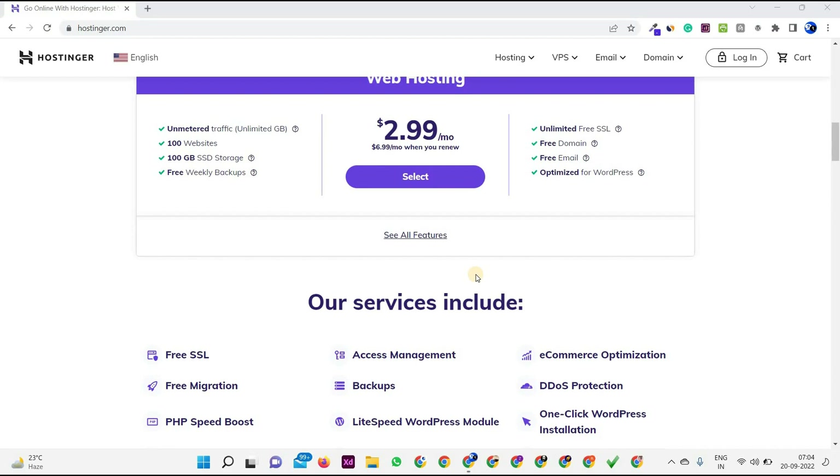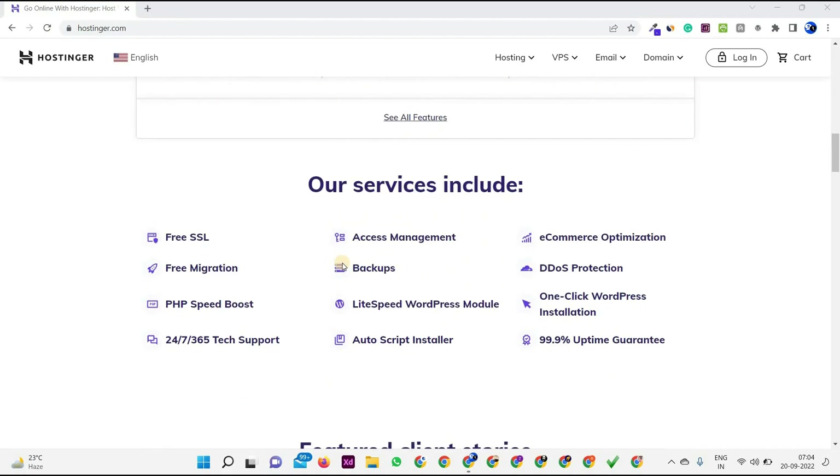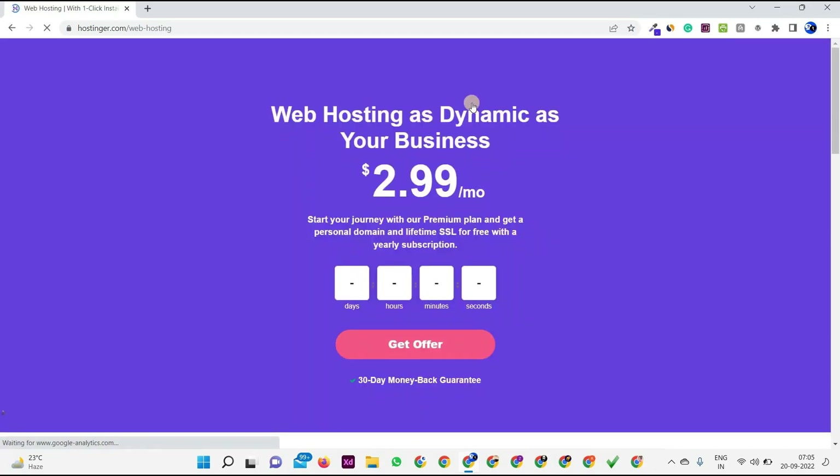So first of all you have to choose the web hosting plan. Here are the services like SSL, access management, ecommerce optimization, backups, migration, and there are multiple pro features which they are providing. You have to go to the hosting section and then the web hosting section.